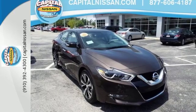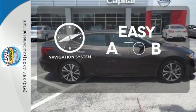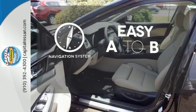The advanced drive assist display and Nissan Connect with navigation keeps you in the know. Feel confident getting from point A to point B with the navigation system.